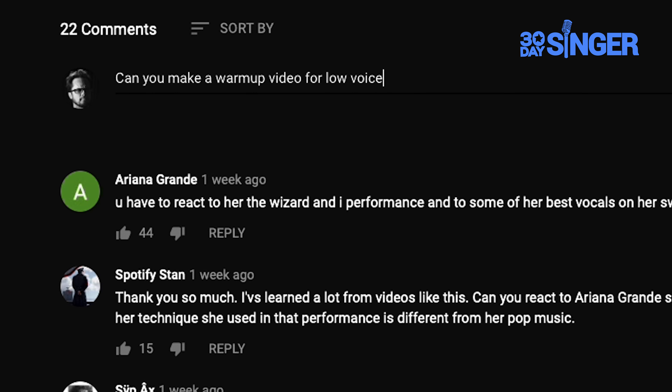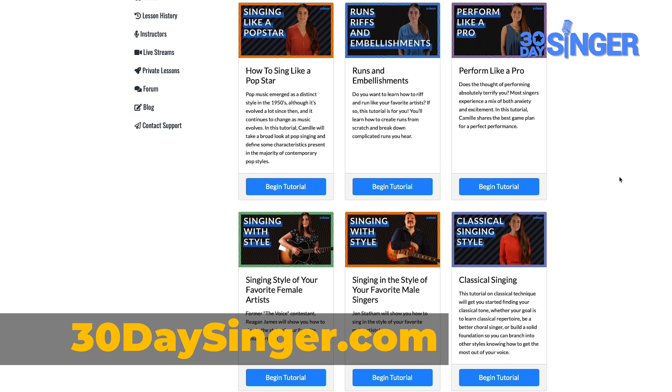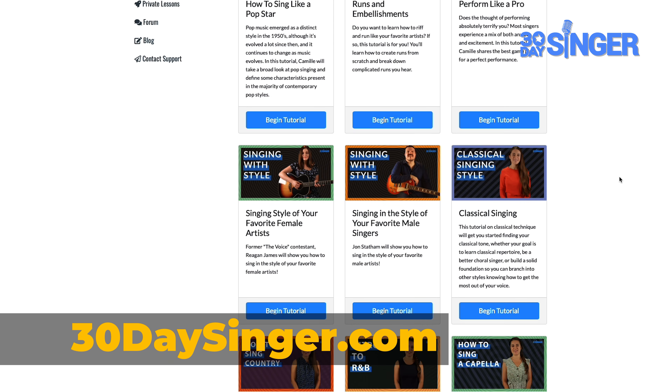I hope these secrets gave you some reassurance. Wherever you're at in your singing journey, I want you to enjoy it. Thank you for watching. What would you like to see more of? Let us know in the comments. Visit 30daysinger.com for easy step-by-step singing lessons.